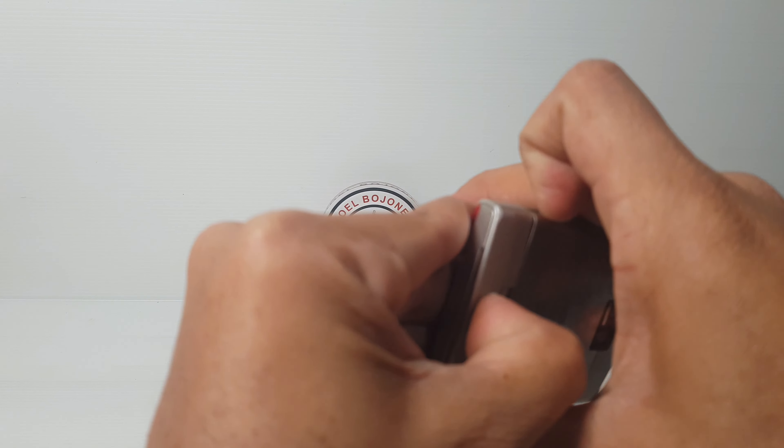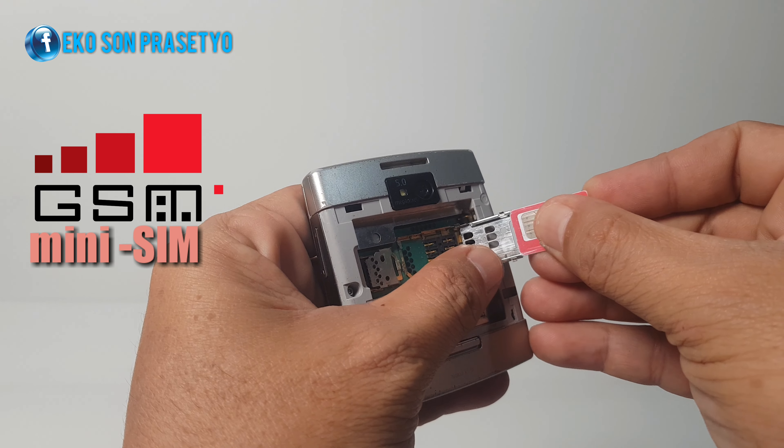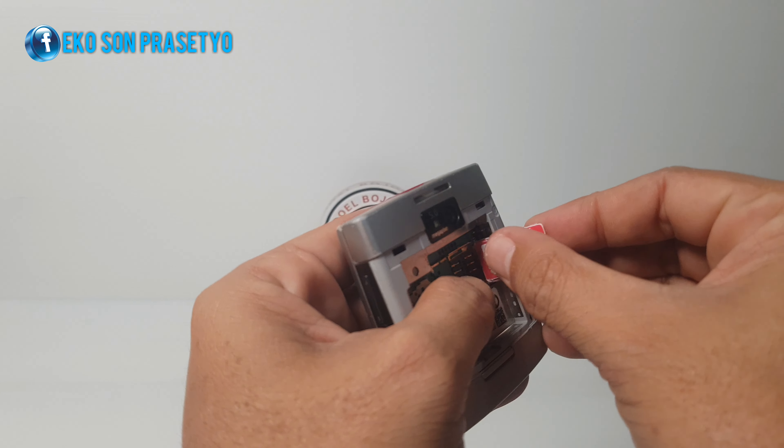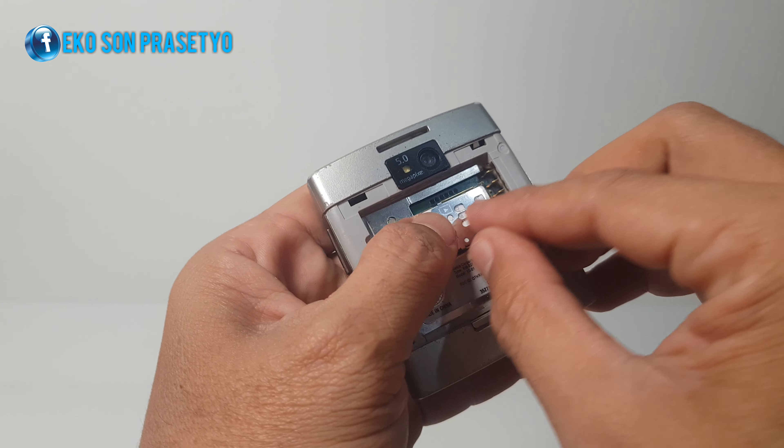Kita akan pasang SIM card-nya, kita pakai Telkomsel ya provider-nya. Pelan-pelan, karena SIM card saya sudah potongan, kita takut nanti merusak slot SIM dari X501 ini.